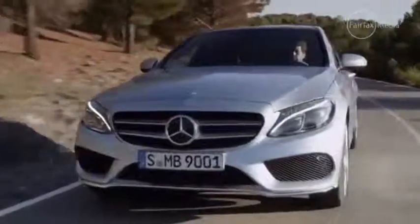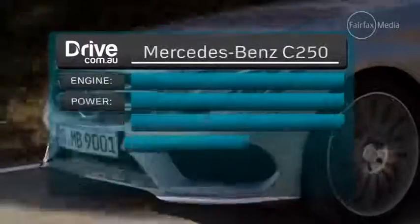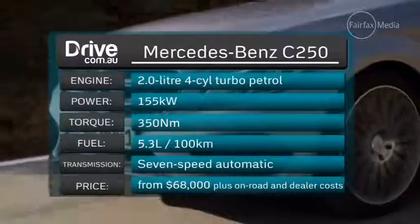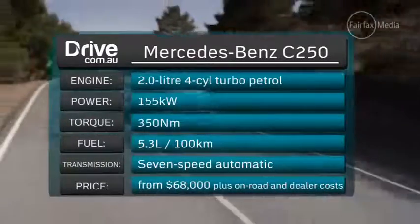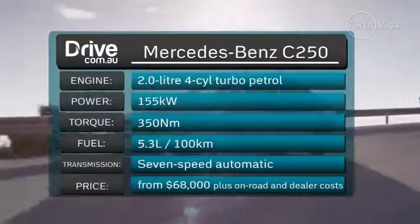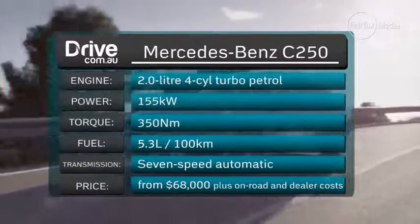The model we're driving is the C250. It definitely raises the bar in overall refinement and driving qualities. Historically the best selling model locally, the C250 comes fitted with a two-litre petrol engine producing 155 kilowatts and 350 newton metres, mated standard to a seven-speed automatic transmission.